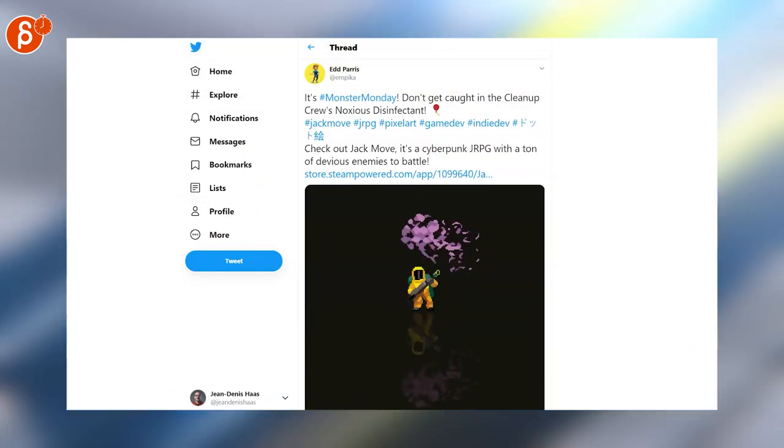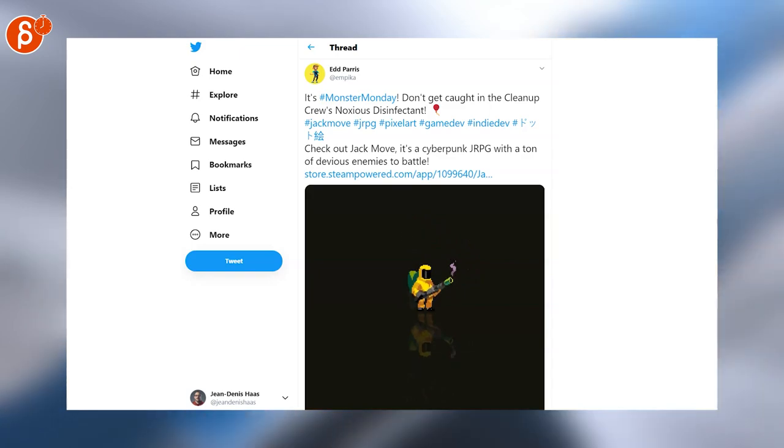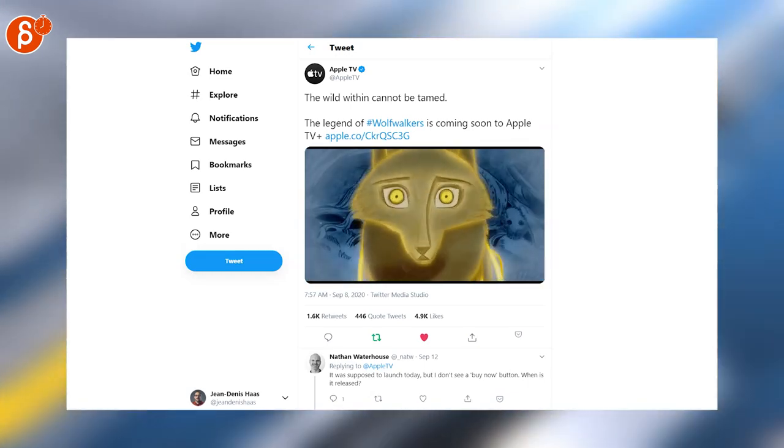We can't go by without pixel art because I love it. All this presentation too with the reflection there — I love the character and that effect. Apple TV has released a trailer for Wolfwalkers. Looking very cool.